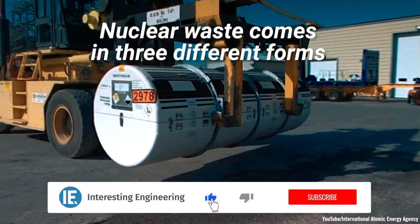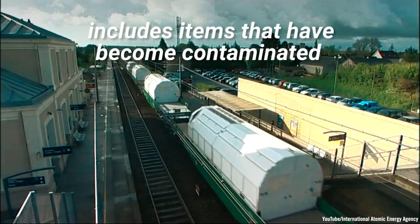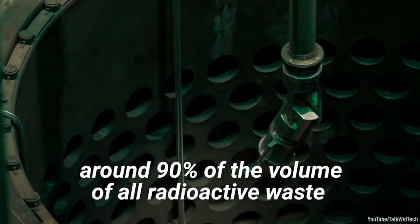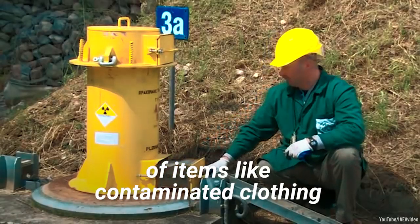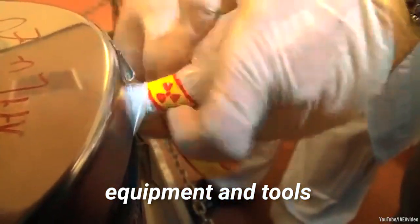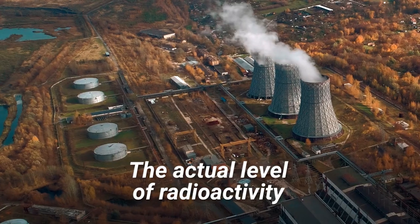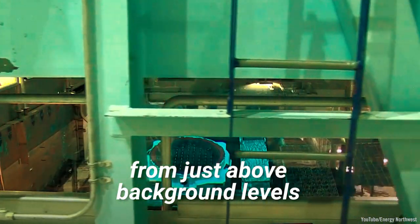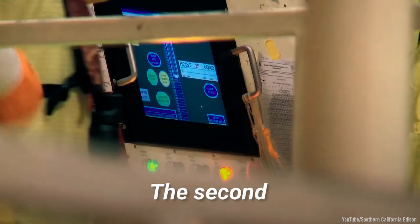Nuclear waste comes in three different forms. The first, generally called low-level nuclear waste, includes items that have become contaminated with radioactive material. This kind of nuclear waste makes up around 90% of the volume of all radioactive waste. LLNW will generally consist of items like contaminated clothing, mops, reactor water treatment residues, equipment and tools, medical tubes, injection needles, and laboratory animal carcasses and tissue. The actual level of radioactivity of this kind of waste can vary widely, from just above background levels that you find in nature, to more highly irradiated stuff from nuclear power plants.